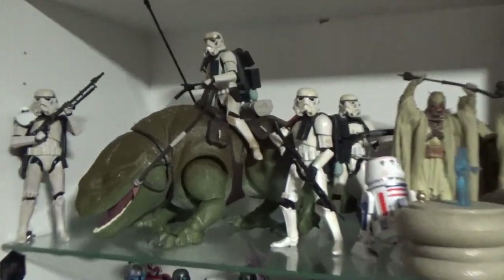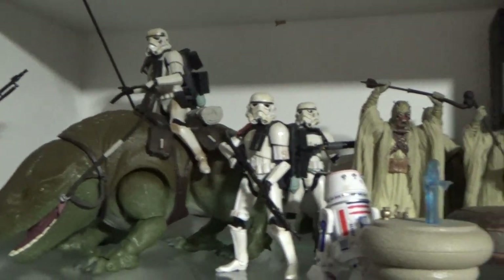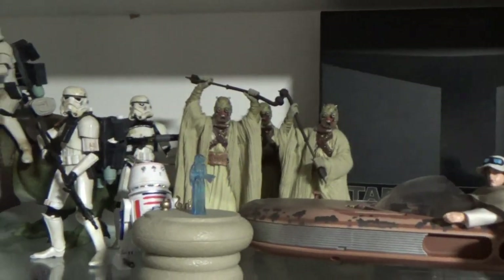We'll start at the top here — obviously sort of New Hope themed: some Sand Troopers and the Dewback, some Tusken Raiders back there, R5, Luke speeder, Jawa, Greedo tucked back in there in the dark.